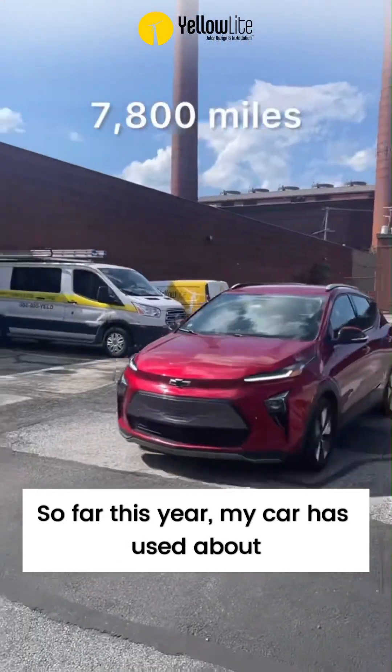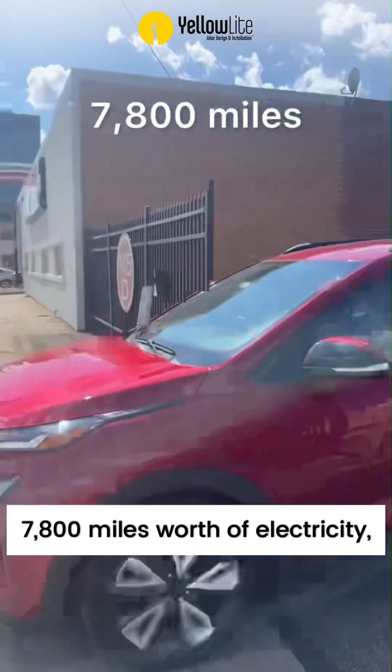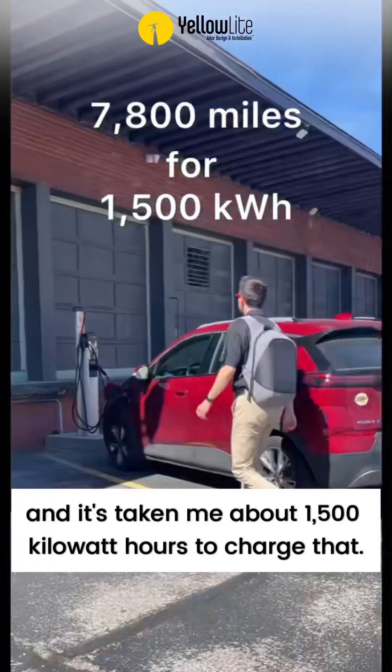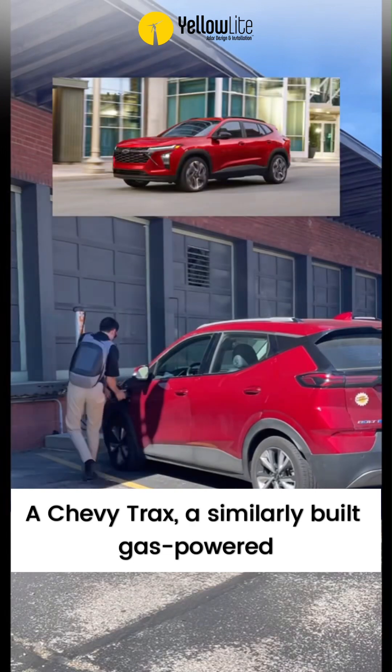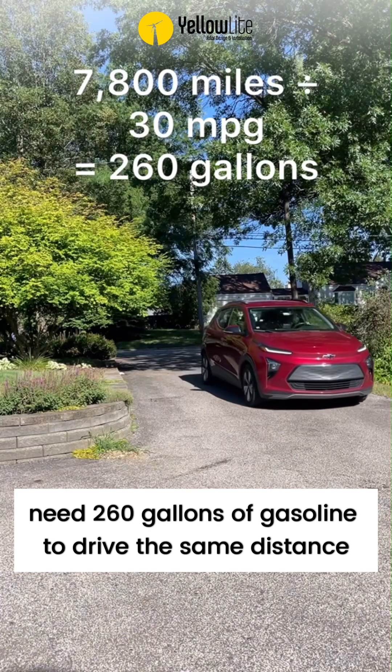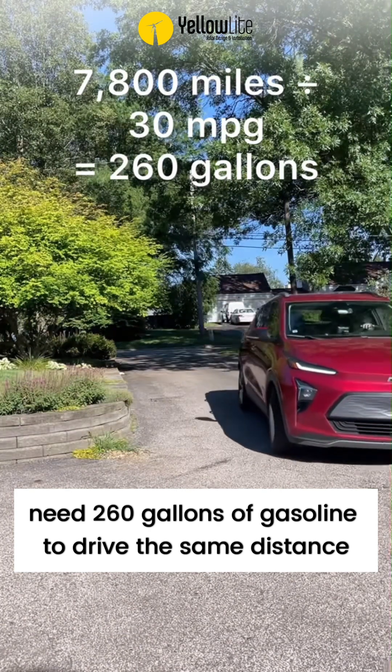So far this year my car has used about 7,800 miles worth of electricity and it's taken about 1,500 kilowatt hours to charge that. A Chevy Trax, a similarly built gas-powered car, gets 30 miles per gallon, so you'd need 260 gallons of gasoline to drive the same distance.